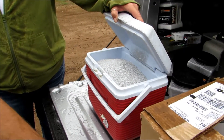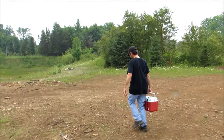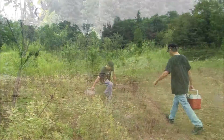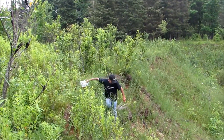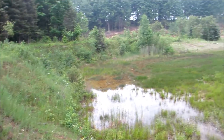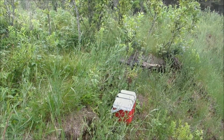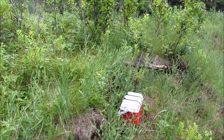Fifteen pounds. Should be enough to blow up the cooler, I think. So I expect to see a huge hole here when we're done.